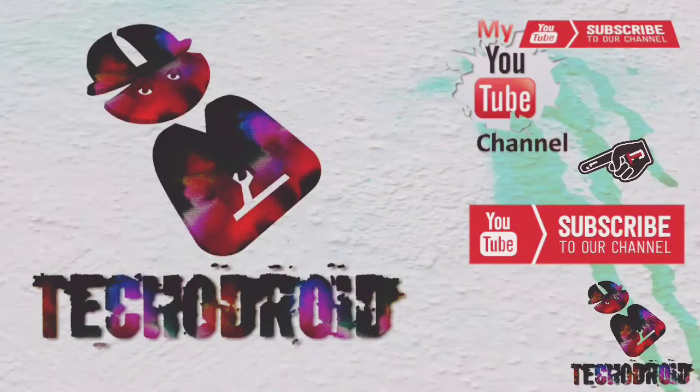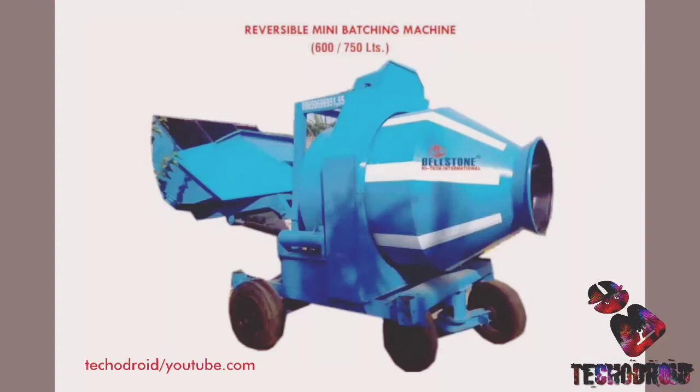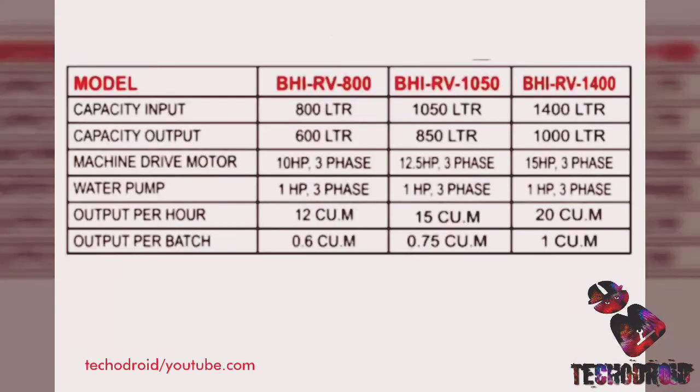Hello viewer, welcome to our channel Techadroid. Today we are here with a demo representation of mostly used machinery — the Bellstone reversible mini-batching machine UHIR V800, with a capacity of 600 to 700 litres of concrete production. Before we start our video, please subscribe our channel and press the bell icon to stay updated.